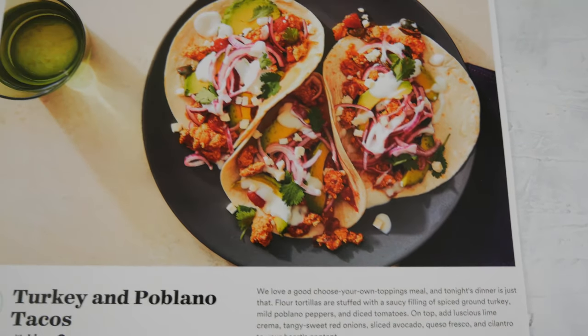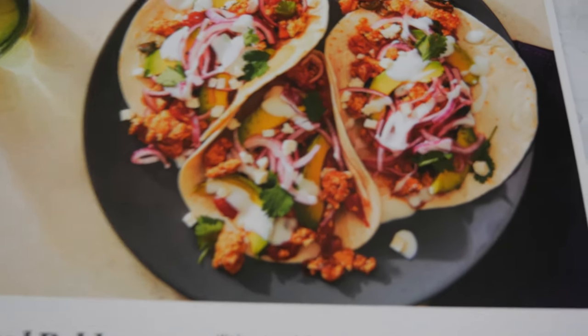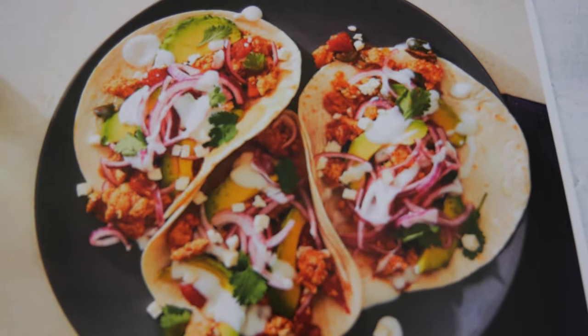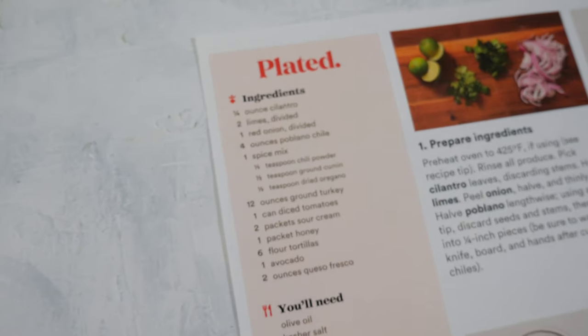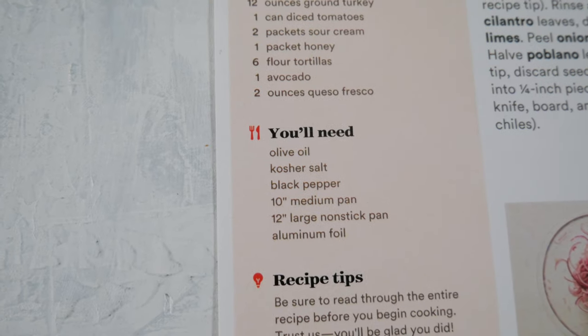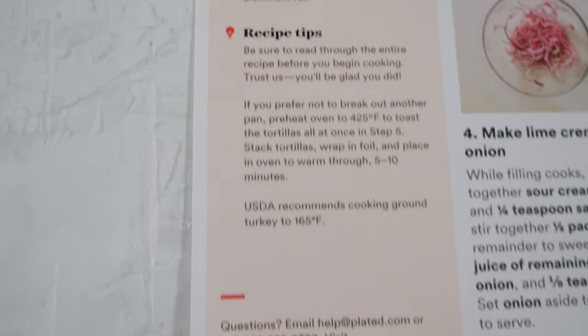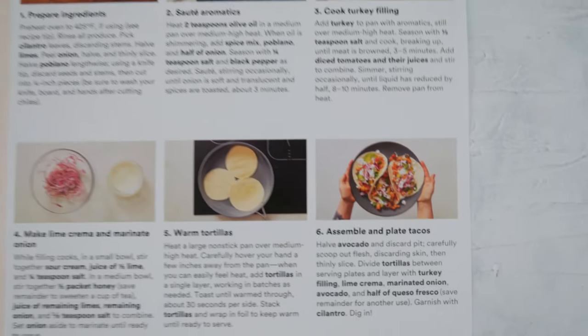Our second recipe is turkey and poblano tacos with lime crema. Can you guys see this picture? This looks fantastic — I mean, can anyone ever say no to a taco anyway? Let's flip this over and take a look at the instructions. Same here — we have the ingredient list, things that you need, and recipe tips. The things that you need are usually household items that any normal household will have. I've got to give it to Plated for proportioning everything out perfectly because a lot of times when you're wanting to try a new recipe, you tend to buy too many ingredients and a lot of those go to waste. Definite kudos to Plated.